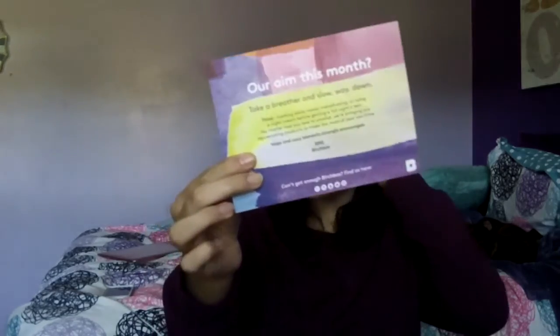So the card says: 'Our aim this month — take a breather and slow way down. Think masking while movie marathoning, or use a night cream before getting a full night's rest. No matter how you love to unwind, we're bringing you rejuvenating products to make the most of your downtime. Naps and cozy blankets strongly encouraged.' My kind of life. XOXO Birchbox. It also shows their social links. I love this card — very short and sweet, I love the coloring.